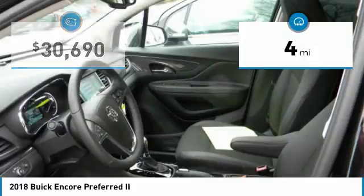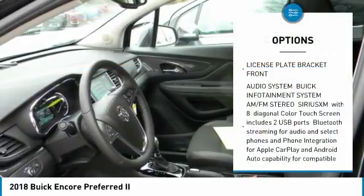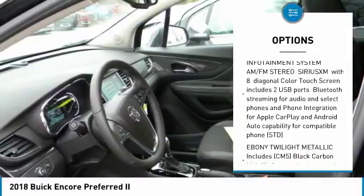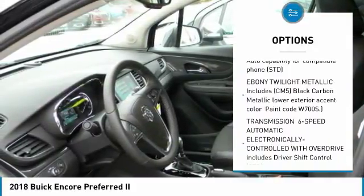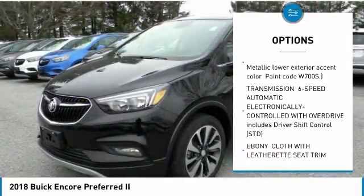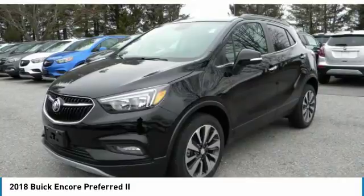This vehicle has less than 100 miles. Here are some of this vehicle's great options: keyless entry, remote engine start, steering wheel audio controls, all-wheel drive, leather-wrapped steering wheel, Bluetooth, power steering, adjustable steering wheel, floor mats, and aluminum wheels.